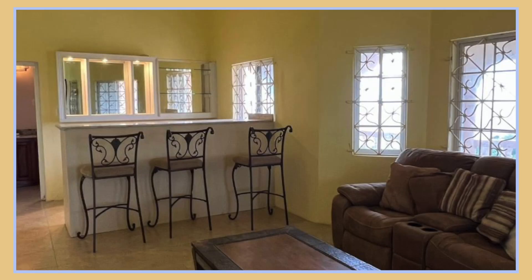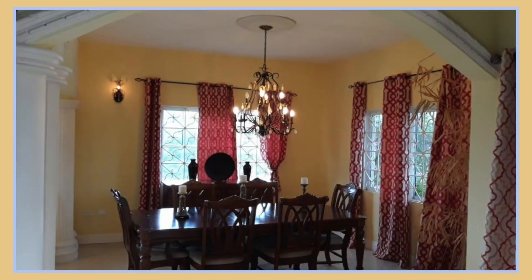Followed by that we have the bar, which is the entertainment area. Next we have the dining area, and that then leads us to the kitchen.